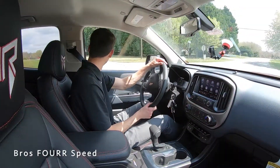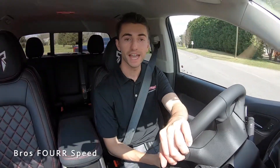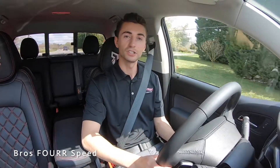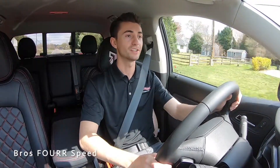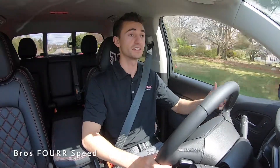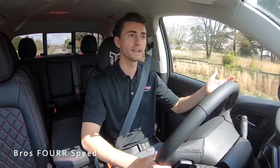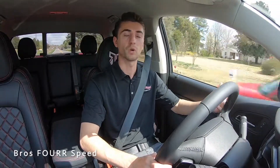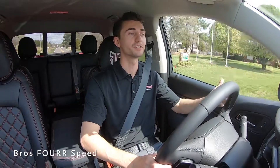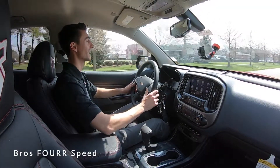Getting up to speed, the V6 engine is definitely adequately powerful with a good tone to it thanks to the nicer exhaust. At around 45 miles per hour it's nice and composed — very smooth. You don't really hear the tires at all; it's a comfortable and quiet truck to drive even though these are really off-road capable tires.